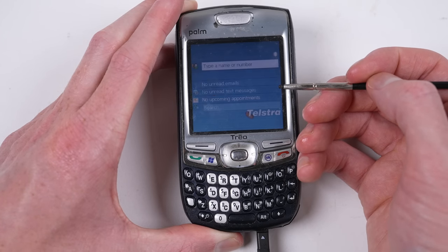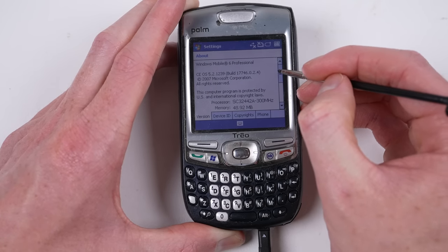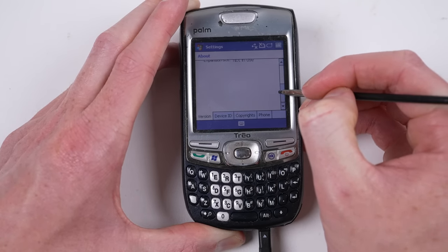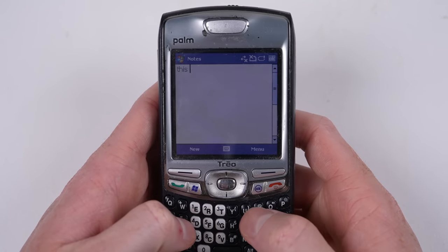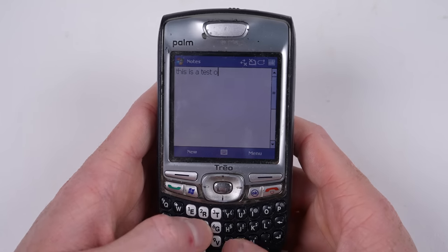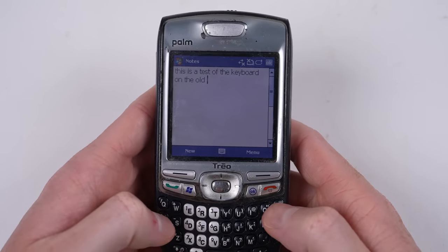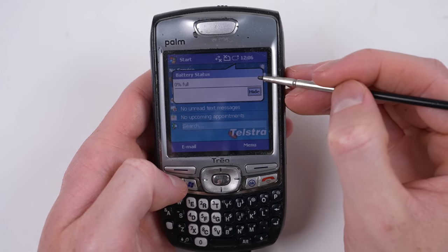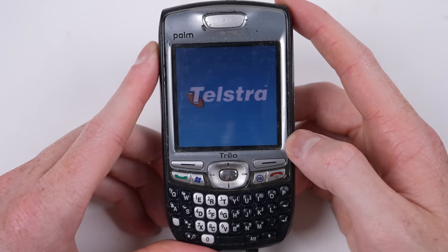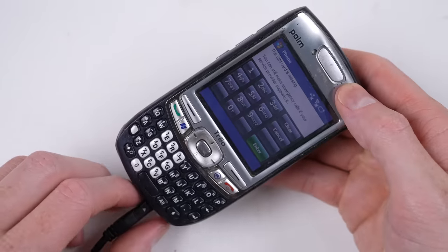Maybe it meant aeroplane mode? Either way, the rest of the OS is just as clunky. As for the specs, it has a 300MHz processor, 50MB of RAM, and is running Windows Mobile 6, dated from 2007. Despite powering on while connected to the charger, the battery charge still remained at 0%, and with the power button only rebooting the phone, the only way I could shut it down was to unplug it.